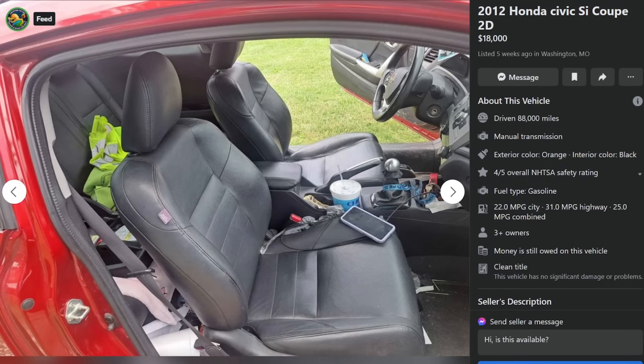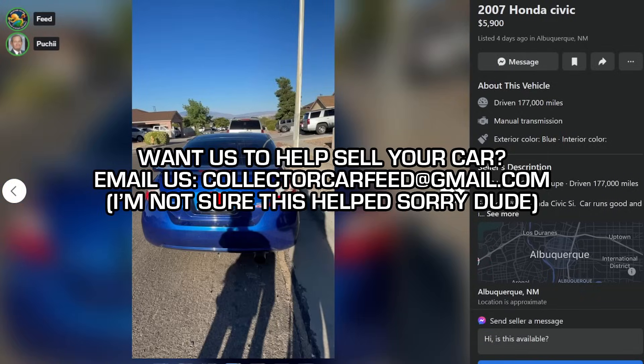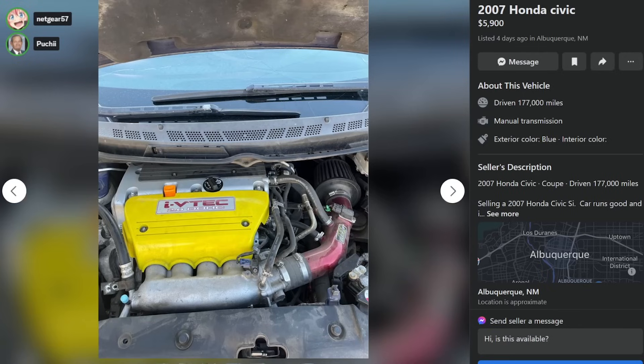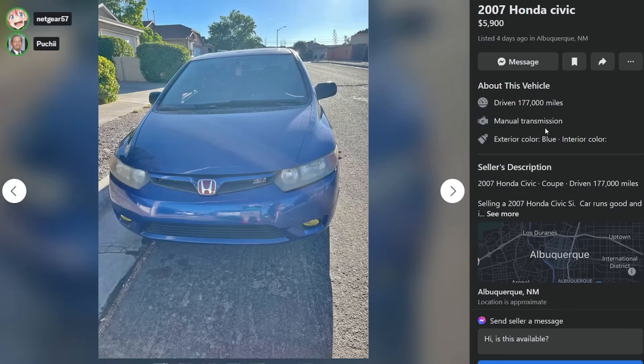But good luck with your sale. I hope you get it. I hope you get out from under this fucking bastard. We really opened that guy's ass up and now I feel bad. I mean, it's tough love, man. When I see that car, that's exactly what I'm thinking. When you want to sell a car, you gotta package it right. You gotta take the foam cup out, for Christ's sake. The foam cup full of Coke Zero has got to come out of your car when you take pictures.